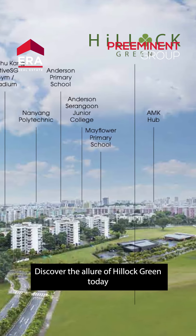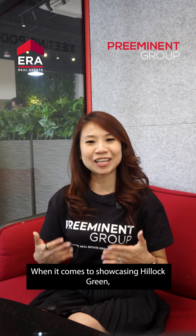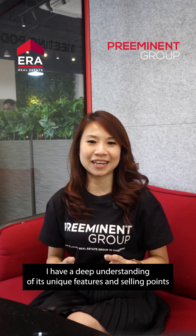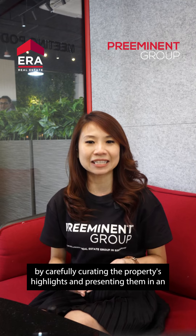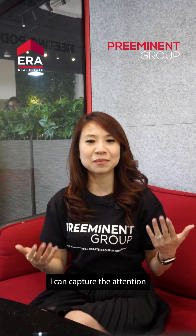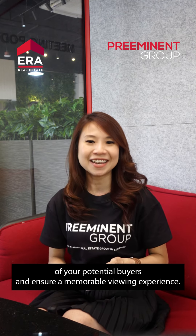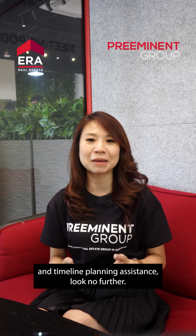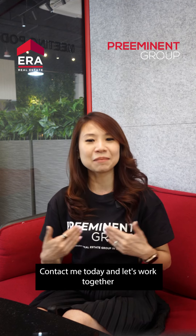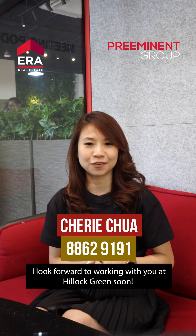Discover the allure of Hillock Green today and make it your sanctuary in the heart of Singapore. When it comes to showcasing Hillock Green, I have a deep understanding of its unique features and selling points. By carefully curating the property's highlights and presenting them in an appealing manner, I can capture the attention of potential buyers and ensure a memorable viewing experience. If you're looking for a tagger who can provide both financial and timeline planning assistance, look no further. Contact me today and let's work together to create a seamless and meticulous showcase of Hillock Green. I look forward to working with you at Hillock Green soon.